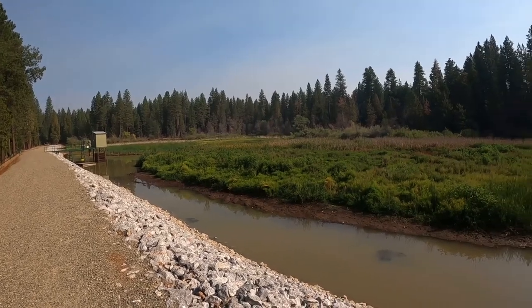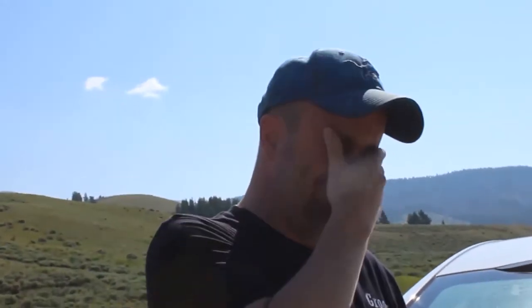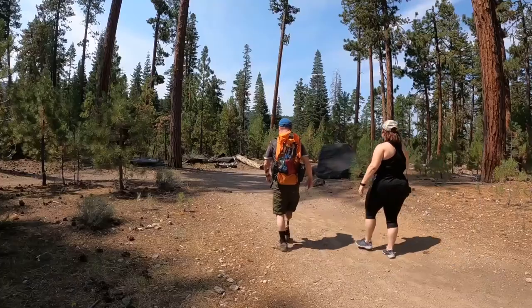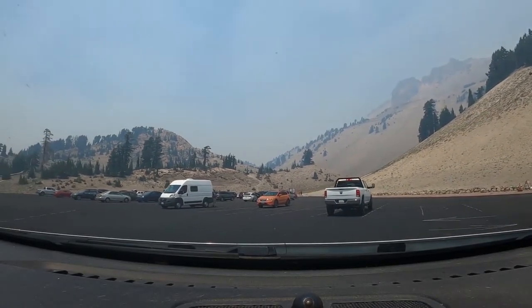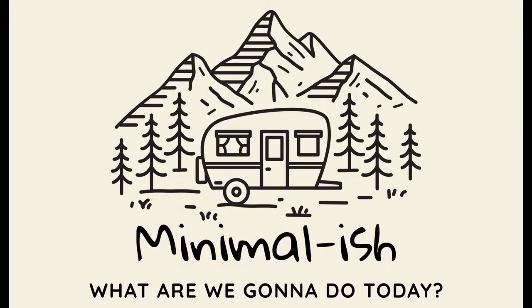We came up here. I wanted to show Courtney what Grace Lake looked like. It's a moat. What are we doing today, wife? In 2021, we sold our home to explore the RV lifestyle and the world around us. Welcome to Minimalish.